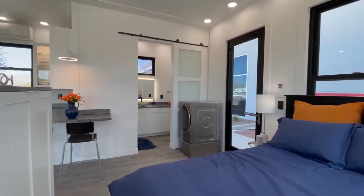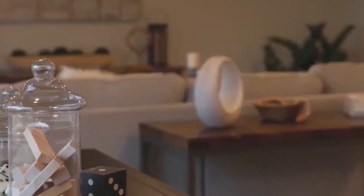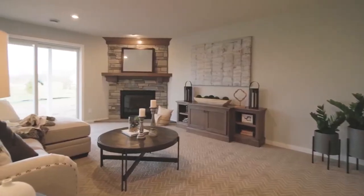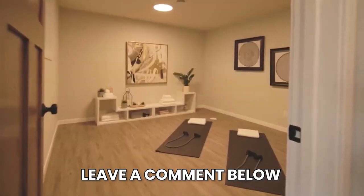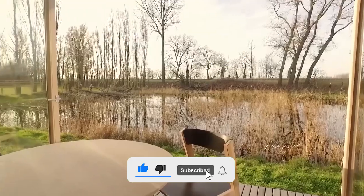And that's it for today's video on modular homes that ship worldwide under $100,000. We hope you enjoyed it and learned something new. Which one of these homes was your favorite? Let us know in the comments, and don't forget to like, share, and subscribe to our channel for more videos like this.